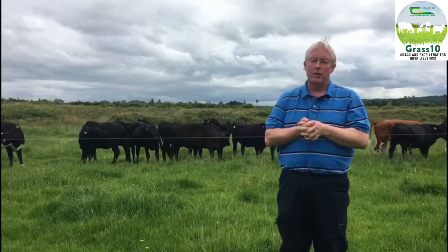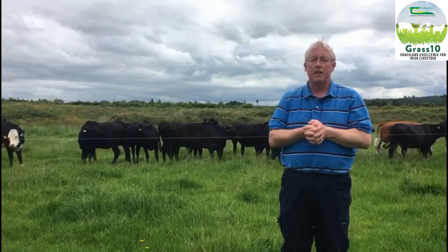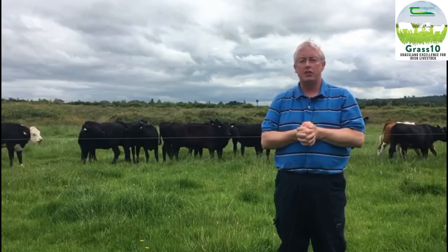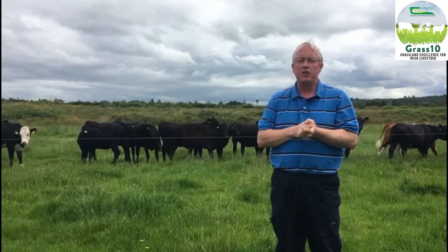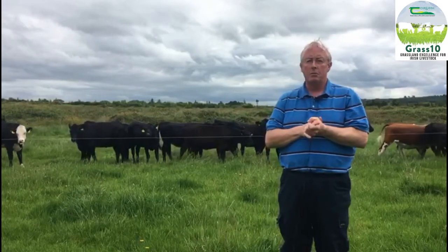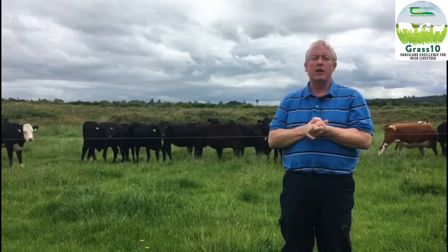Behind me here, we have a batch of mainly Hereford and Angus heifers that we bought in recently at roughly 300–320 kg. The strongest of them will be finished out of the house next January–February, and the lighter ones will be put out to grass next year and finished off grass next summer.